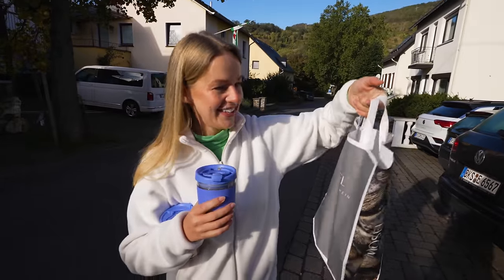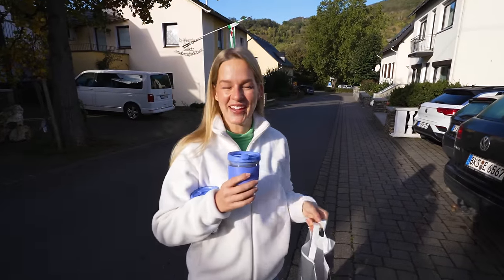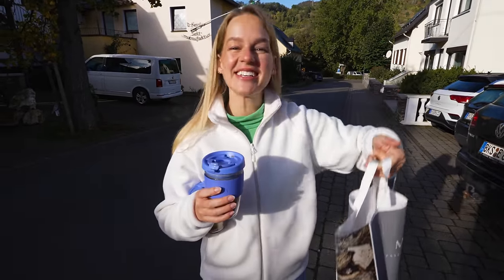We got it in the end, and we got it in an even nicer bag! We need to keep this bag. How exciting!